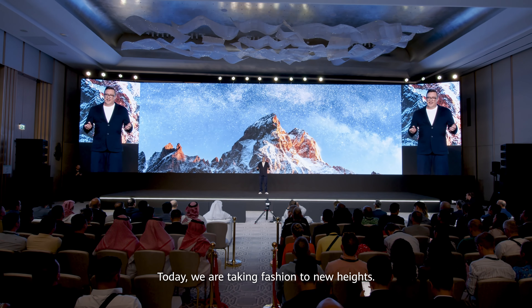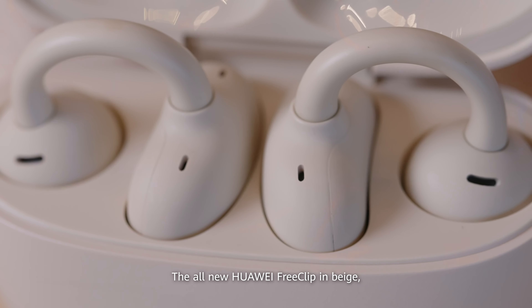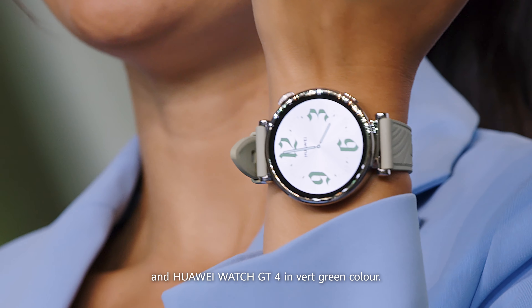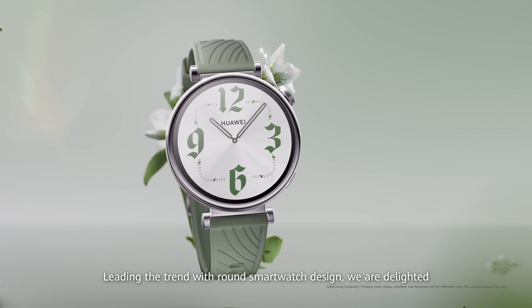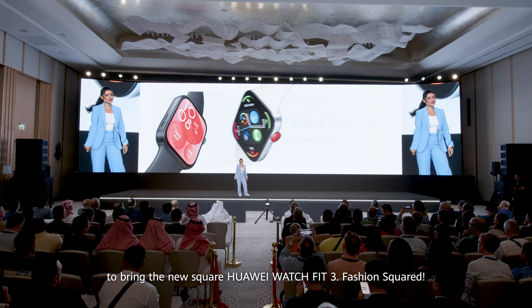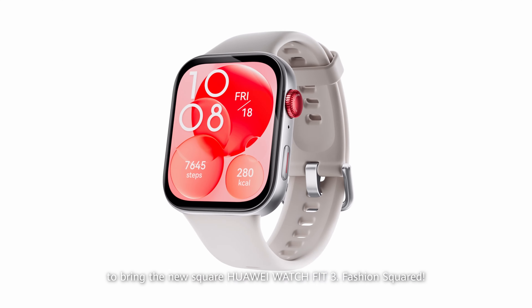Today, we are taking fashion to new heights. The all-new Huawei FreeClip in beige and Huawei Watch GT4 in bird green color, leading the trend with round smartwatch design. We are delighted to bring the new square Huawei Watch Fit 3 Fashion Squared.